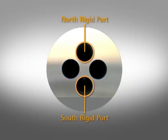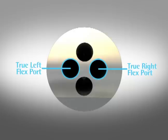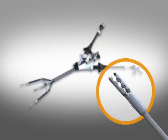The rigid ports enable the introduction of a variety of rigid instruments and laparoscopes. The flexible ports enable the introduction of Transenterics' flexible catheter-based instruments that can be utilized for grasping, dissecting, ligating, and cauterizing tissues.